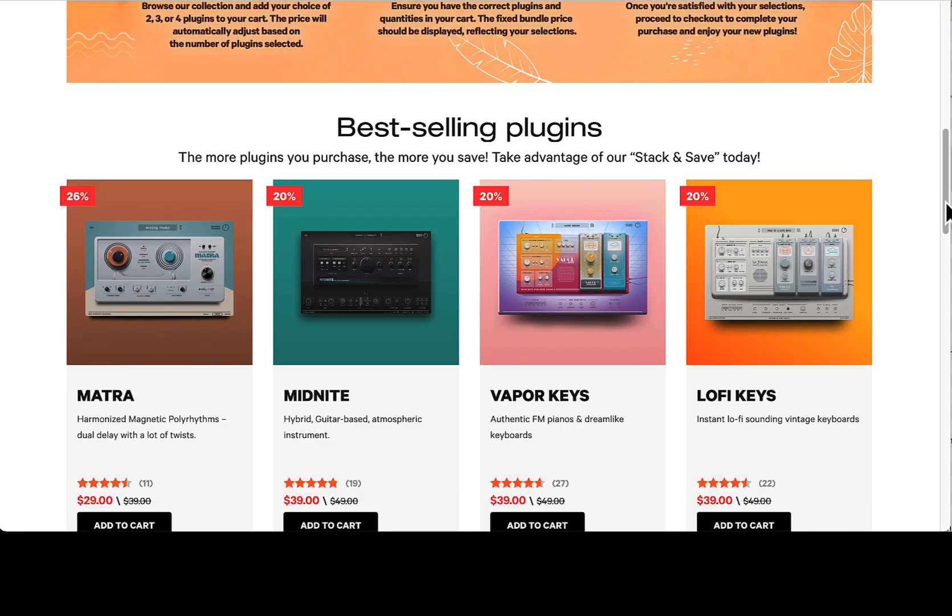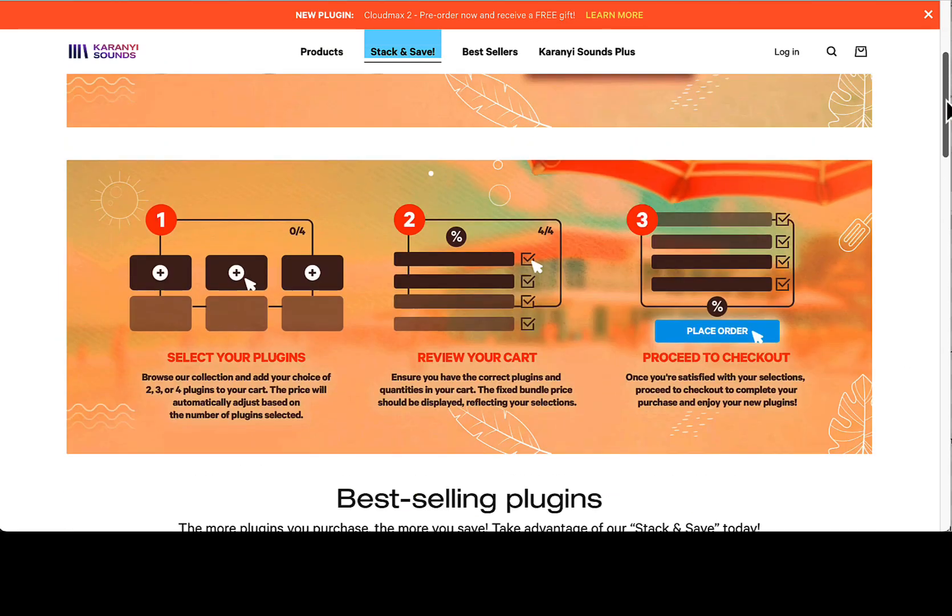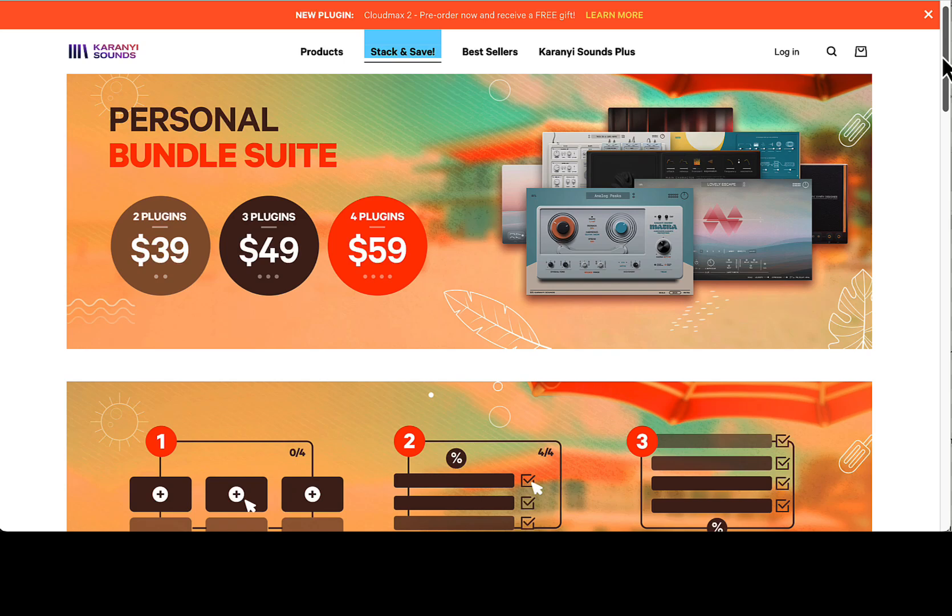Today we're taking a quick video about this bundle sale at Canary Sounds. I'm not sure exactly how to pronounce it, but I also have a coupon code you can use to get an additional 10% off. There'll be a link in the description below.